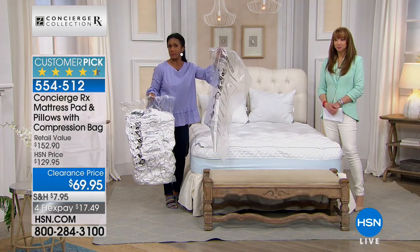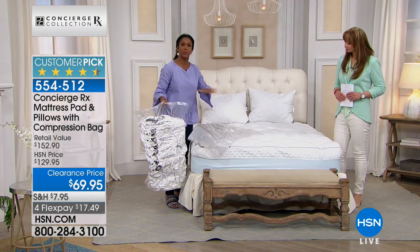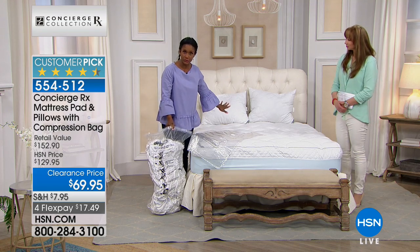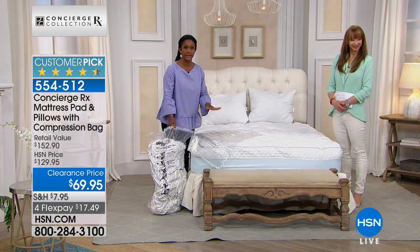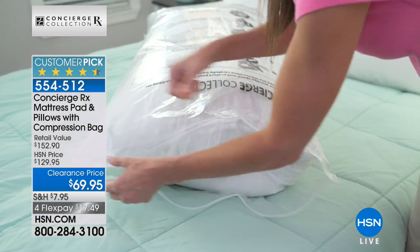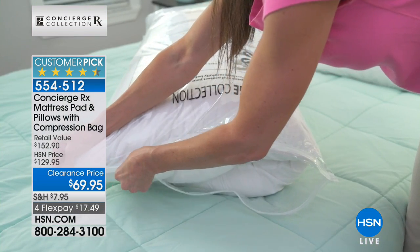I'm always sharing the benefits of compressing your extra linens. Whether you're ordering this set to store away for when guests come over, or you simply want to use the compression bag for other items — just take out and use those pillows and put that mattress pad on your bed.